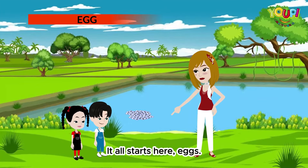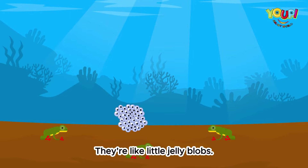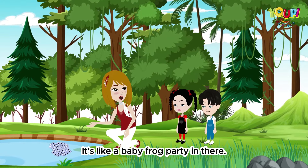It all starts here — eggs. Frog eggs are tiny and float in the water. They're like little jelly blobs. And inside each one? A baby frog waiting to break out. It's like a baby frog party in there.